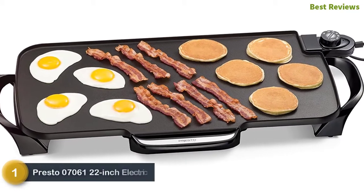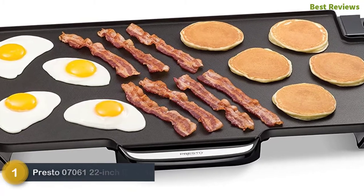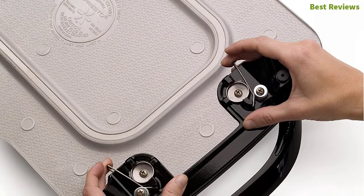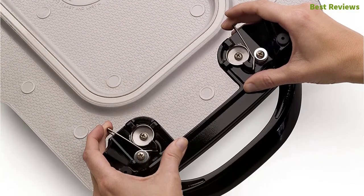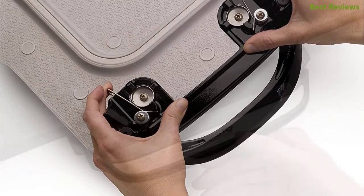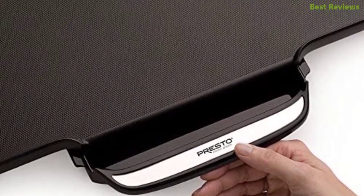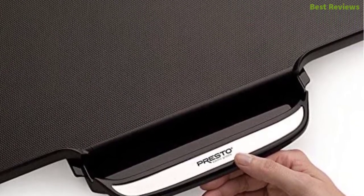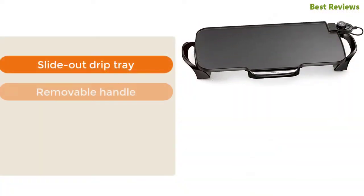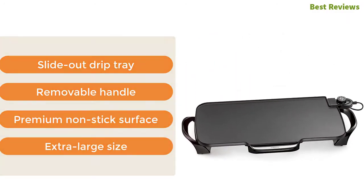The top pick is the Presto 07061 22-inch electric griddle. It is large in size with a removable handle that can be detached for easy cleaning and compact storage. The extra large cooking surface makes enough food for your whole family. The Control Master heat controlling system automatically maintains the cooking temperature, and the heavy cast aluminum base is durable and warp-proof. Key features: slide-out drip tray, removable handle, premium non-stick surface, and extra large size.